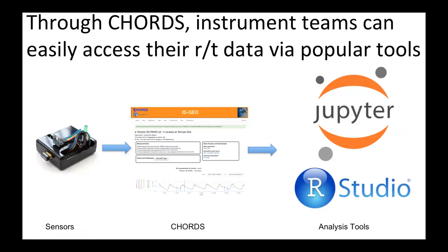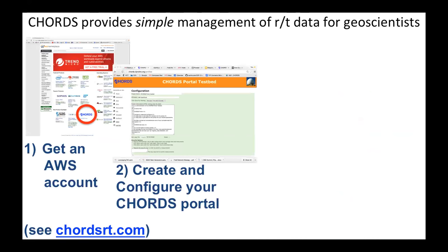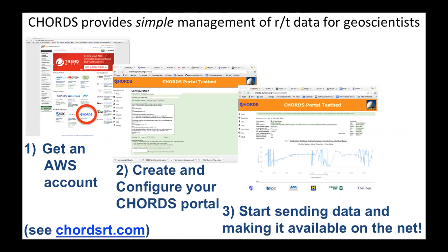That gives you access through CORDS to more sophisticated tools like Jupyter notebooks and RStudio environments. We make it simple for folks to get their sensors into a CORDS instance and then get the data out through the same CORDS instance. We also recognize that getting resources for computers can be a struggle for these small groups, so we've deployed these instances in the cloud. You follow three steps: get an AWS account, create and configure your CORDS portal, and then start sending data and making it available. The very low-end CORDS system fits in an Amazon T2.micro instance, which is free for the first year and then $0.50 a day after that. And of course, the nice thing about cloud services is you can quickly scale up to something more representative of your sensor network.